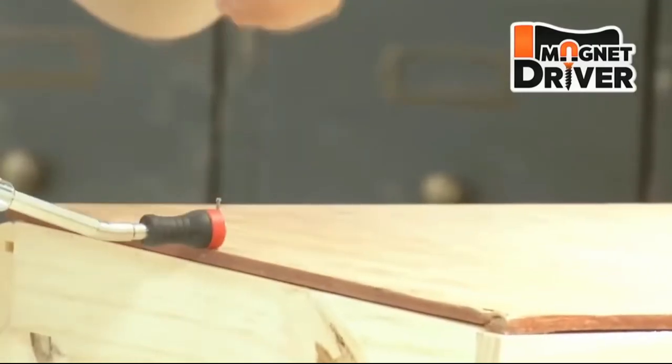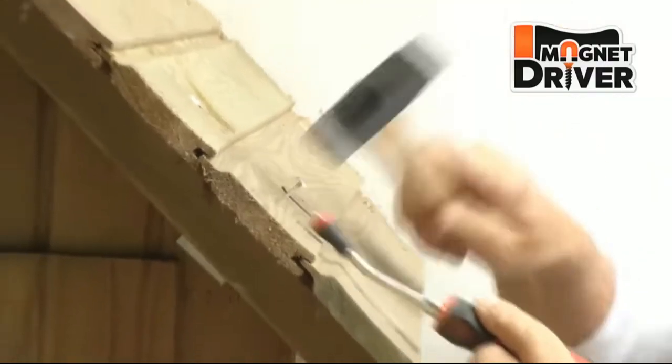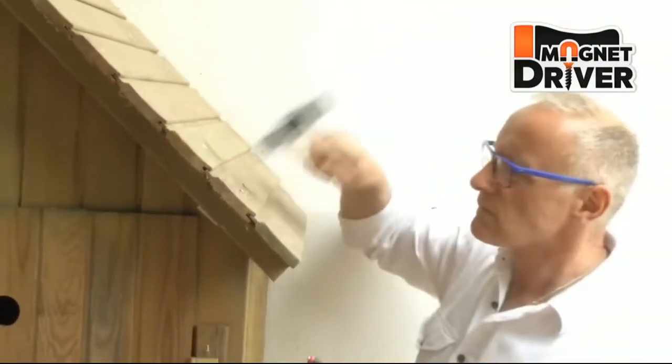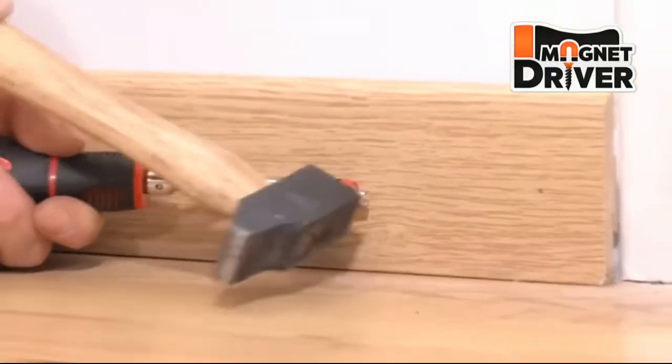It is made with chrome vanadium steel, which doesn't rust or corrode. There are inserts in the handle that make it easier to hold onto. The tool is not very big, so it won't take up much space in your toolbox. If you want one, you'll have to pay about $14.